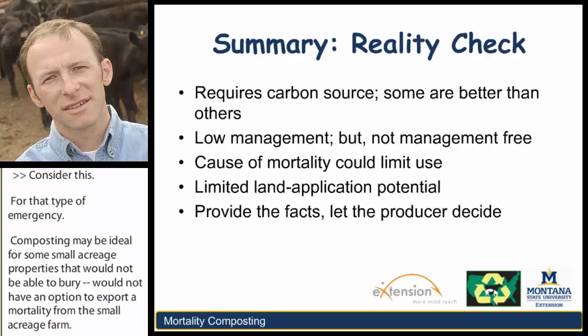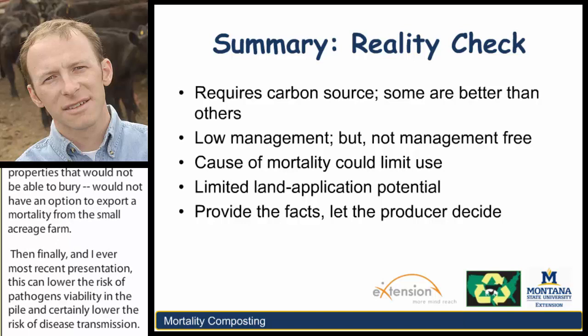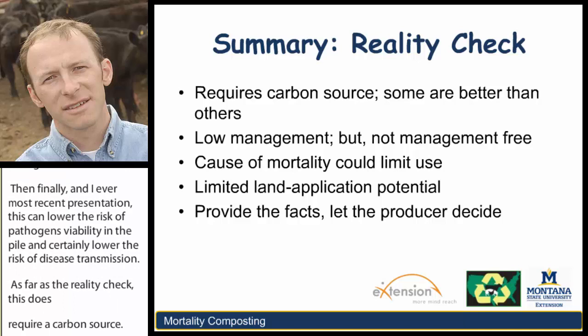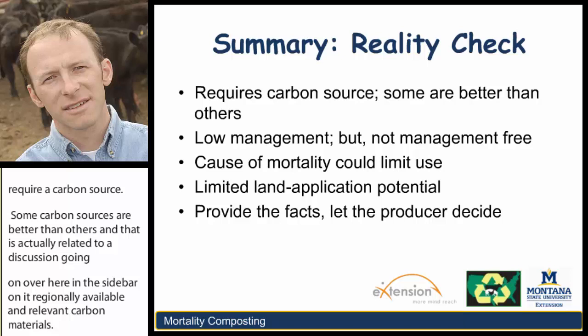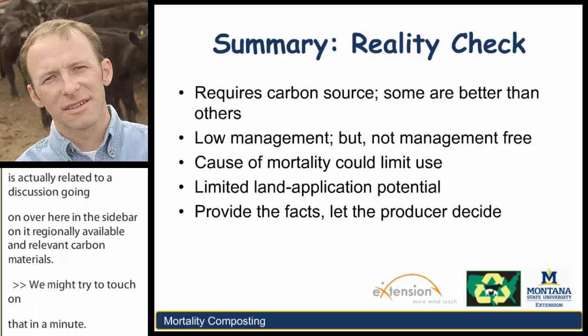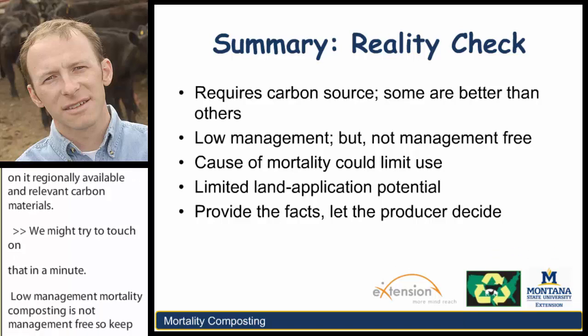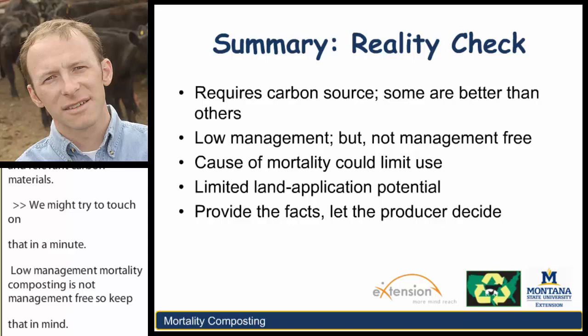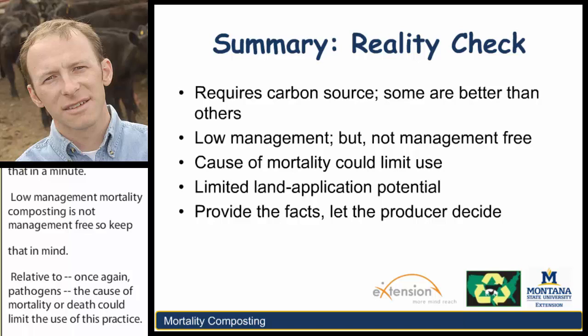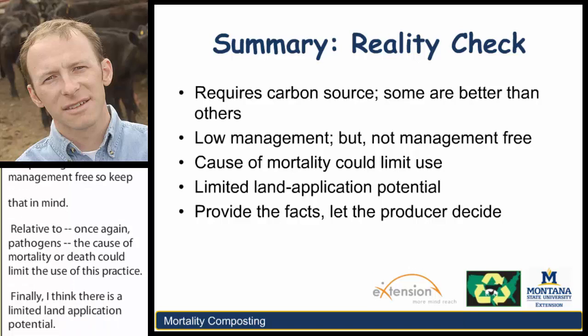As far as the reality check: this does require a carbon source, and some carbon sources are better than others—which is actually related to a discussion going on in the sidebar about regionally available and relevant carbon materials, so we might try to touch on that in a minute. Though it's low management, mortality composting is not management-free. Relative to pathogens, the cause of a mortality or death could limit the use of this practice. And there is limited land application potential—we would not recommend that mortality compost be exported with another type of commercially viable compost.